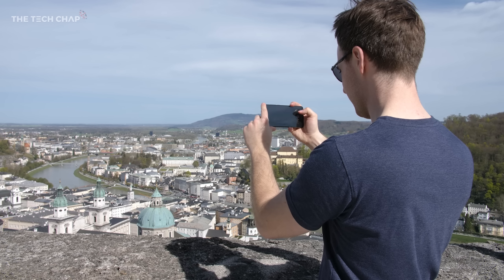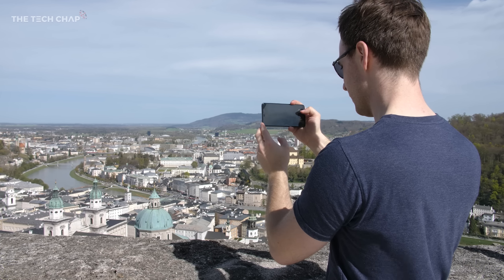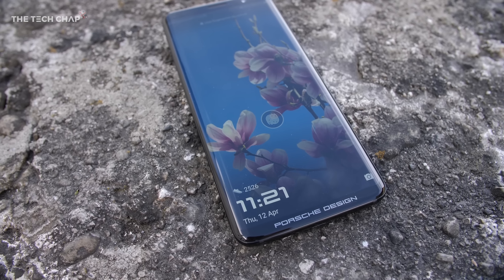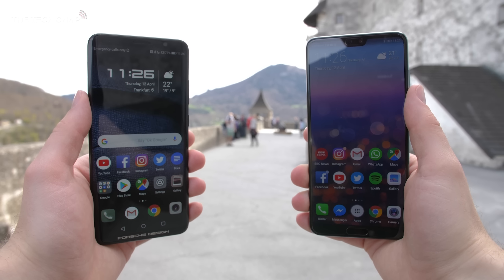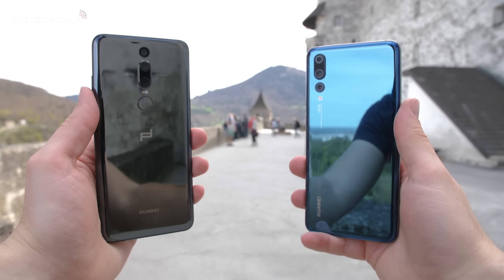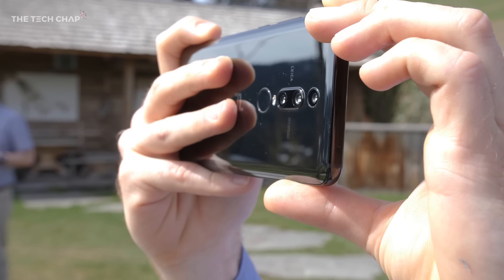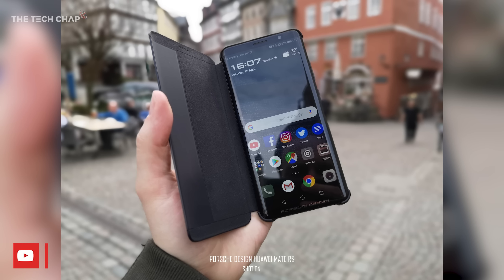However, as impressive as this phone is — and it really is — personally I could never justify the cost. But if money is no object, and you want the best smartphone in the world right now, this is probably it. Although personally, I think I prefer the design of the P20 Pro. But what about you? Which do you think looks better? Vote in the poll at the top right, and let me know what you make of the Porsche Design Mate RS in the comments below. I've had an amazing time with the phone in Austria over the last few days. I'm going to fly back to rainy old England now, but I'll see you guys next time right here on the Tech Chap.